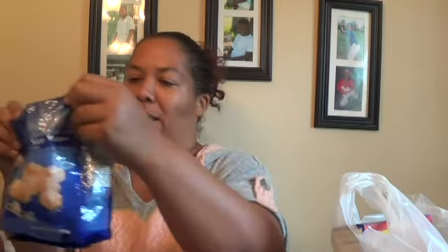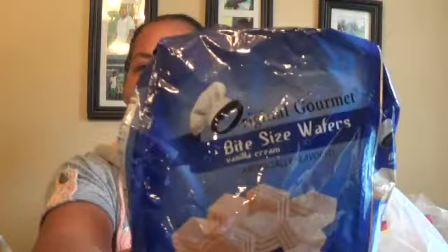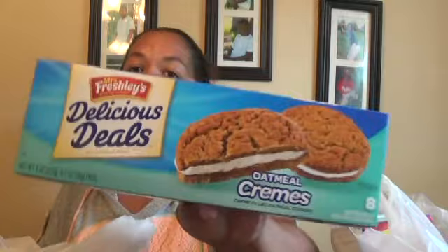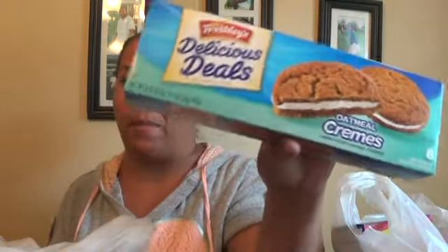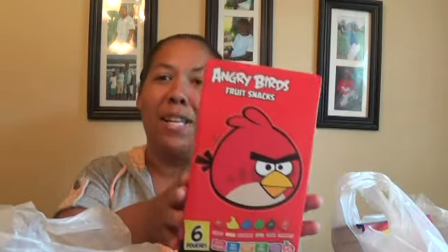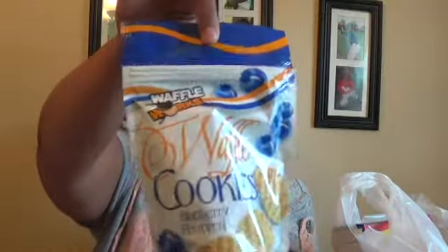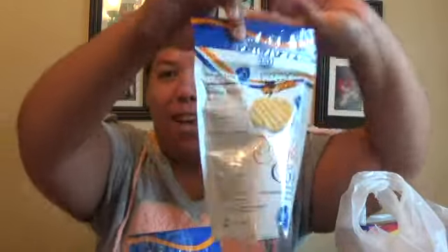My boys have really been liking these bite-sized waffles - they're like little cookies - so I picked up a pack of those. They like these oatmeal pies; I think they're as good as Little Debbie's. We got some Angry Bird fruit snacks, six in a box for a dollar. These waffle cookies are our new addiction - we love the blueberry ones, so we picked up two packs.